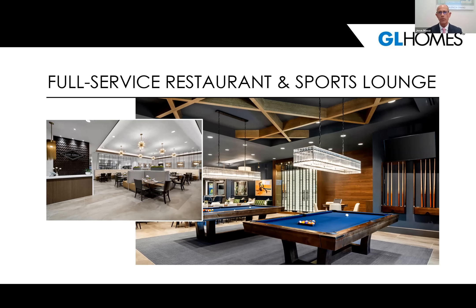Valencia Sound was the first time we introduced a full-service restaurant, keeping in line with country clubs, along with a sports lounge. We offer a full menu — breakfast, lunch, and dinner — with full sit-down service, indoor and outdoors, plus a patio bar outside. The sports lounge features TVs, pool tables, poker tables, darts, a full bar menu where you can order finger foods, and happy hours to enjoy the games.